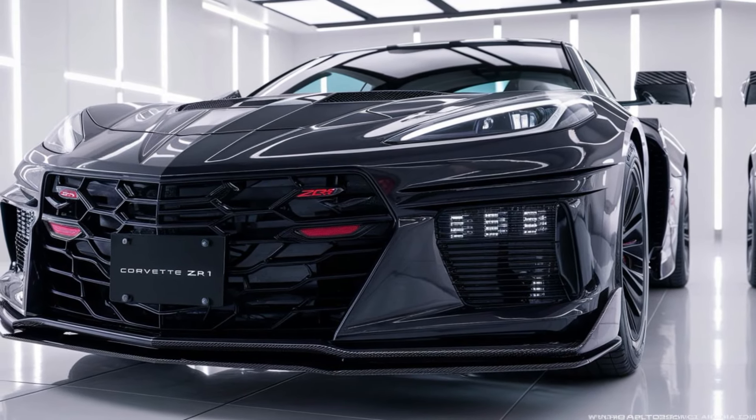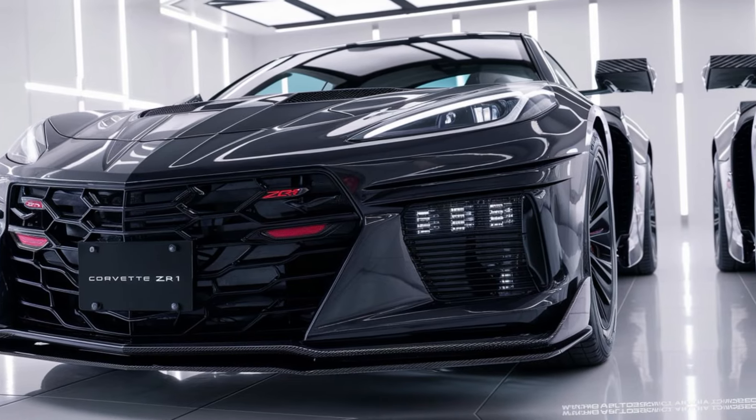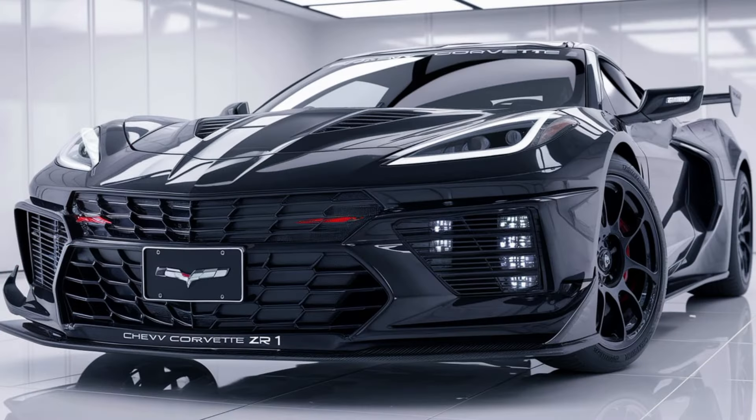The final shot captures the ZR1 from behind as it drives away, its quad exhaust pipes glowing and its unmistakable sound fading into the distance. The 2025 Chevy Corvette ZR1 — unleashed, a legend.